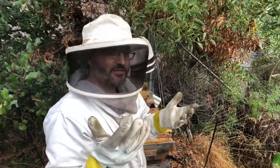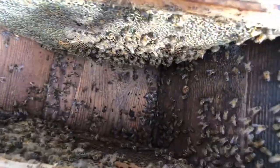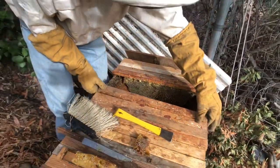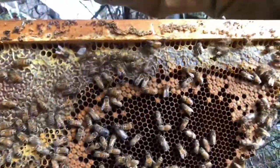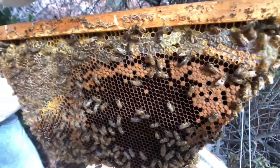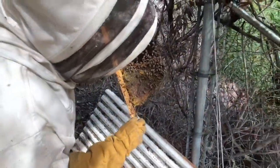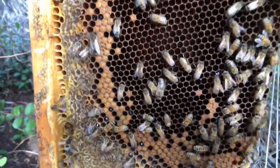This next bar already has brood on it — baby bees inside. You can tell from this side, and you'll see it on your side as soon as I lift it out. The very top inch is honey, just below that there's a darker brown rather than yellowy tinge — that's capped brood. And then below that where it's open you may be able to see some larvae or even eggs inside the cells.